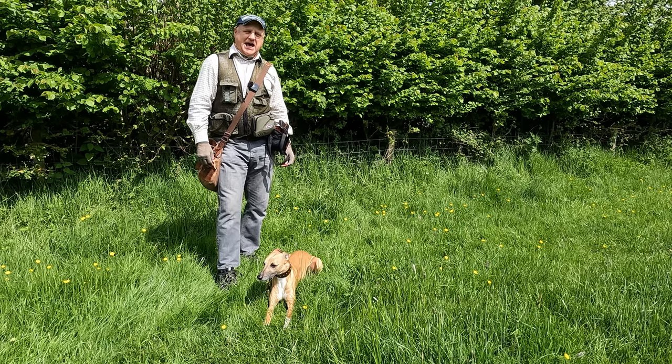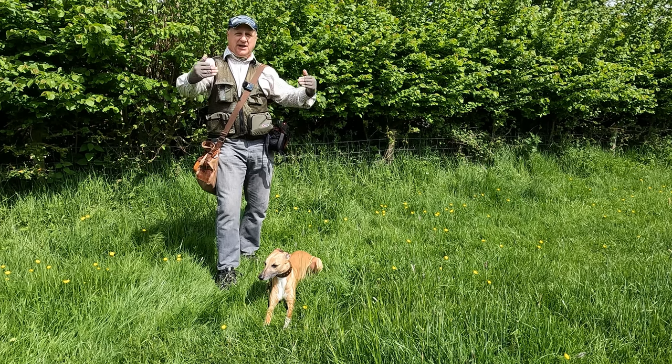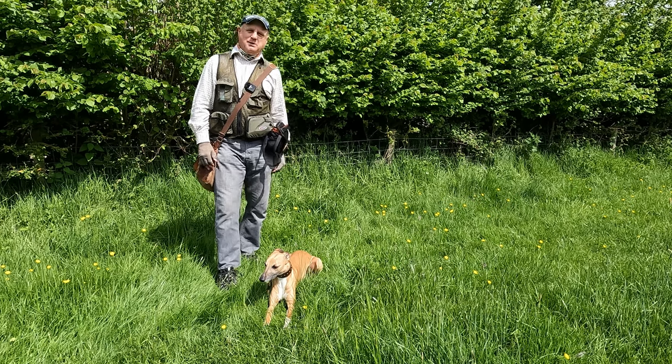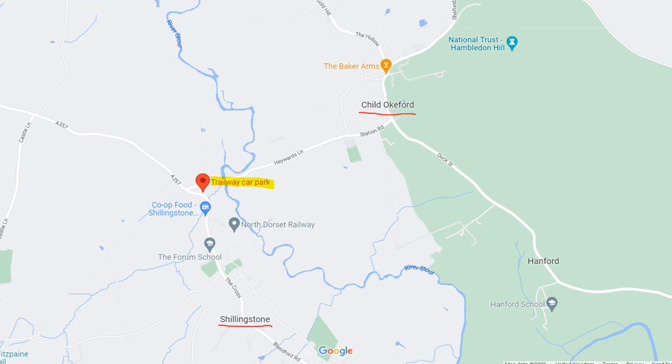I'm filming in the middle of May. The sun is out at the moment — it keeps coming in and out with a lot of cloud about — but the forecast is really sunny later on, so it should be perfect conditions for walking. Do come along with us. I've parked my car on the outskirts of the village of Shillingston, which is to the south of Child Oakford, in a free trailway car park. I'll tell you a bit more about the trailway towards the end of the video because we'll be coming back along that on our homeward journey.